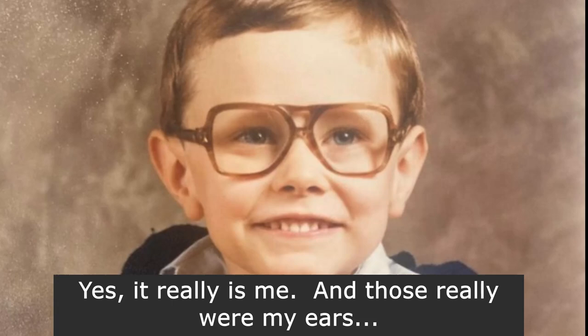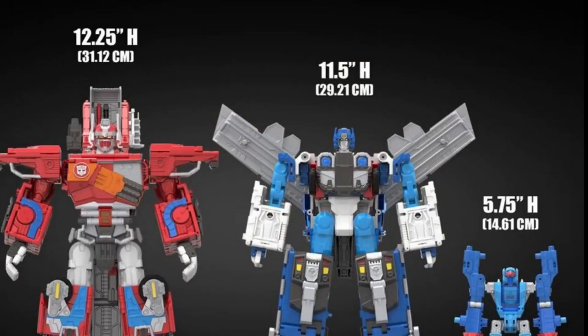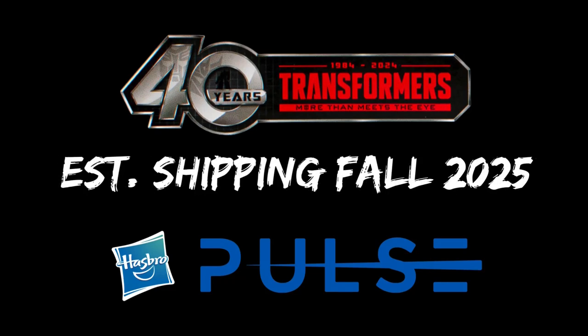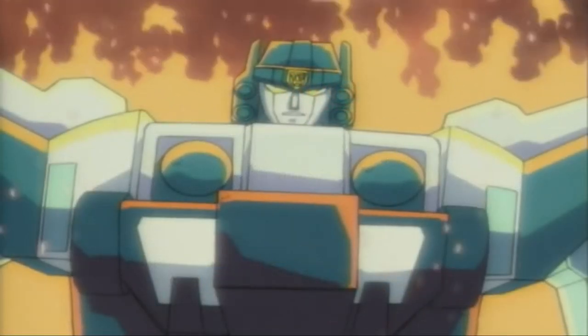I haven't been this excited since I was a little kid. The campaign is going to run from January 30th, 2024 until March 14th, 2024 at 11:59 p.m. Eastern Standard Time. If successful, Hasbro says they'll start shipping in the fall of 2025.